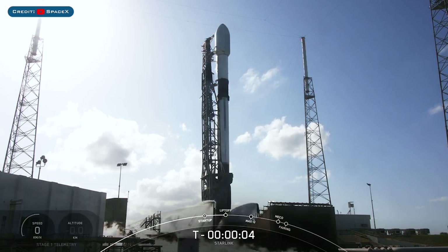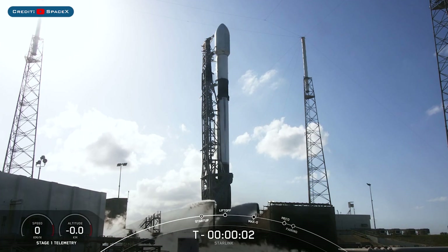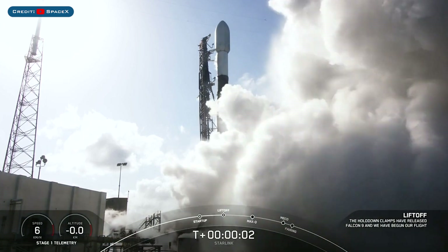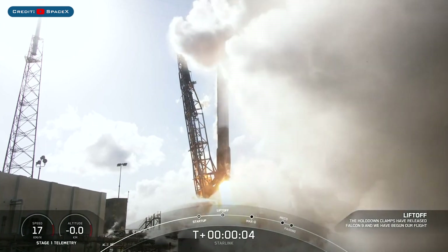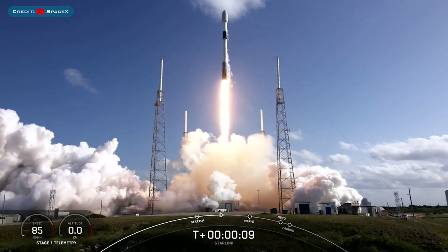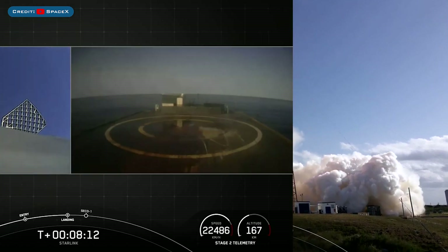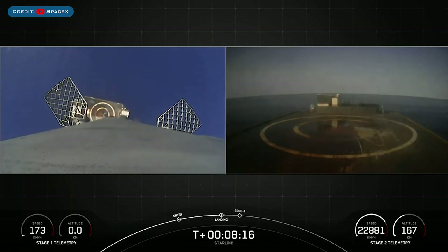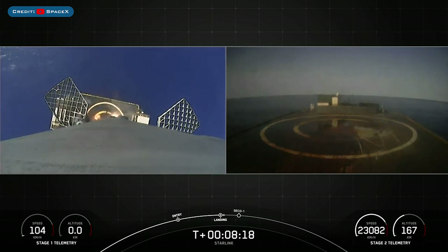Kicking off today's video, there was yet another Falcon 9 launch with the Starlink 4-16 mission. The booster which launched this mission, B1062, landed successfully for the 6th time on the drone ship 'Just Read The Instructions.'